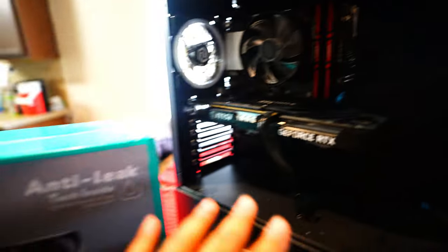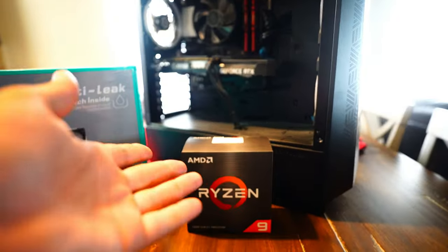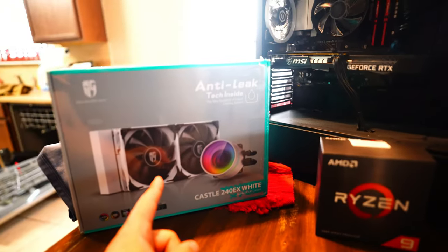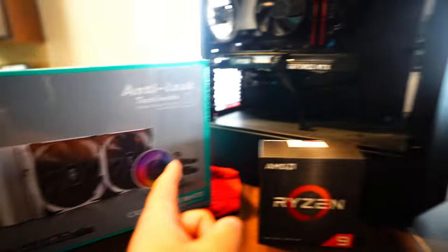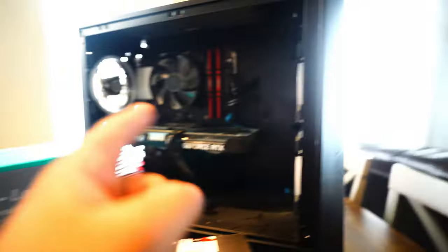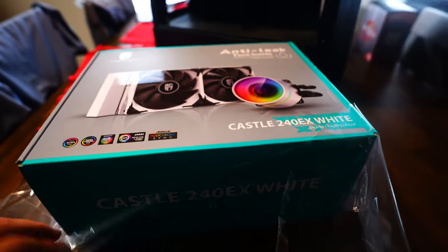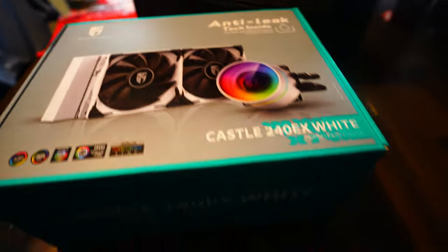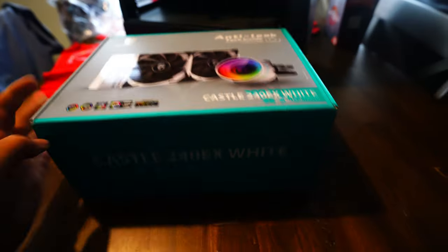We're going to install this and the cooling for it. I have no idea what I'm doing, so we're going to learn together. First things first, the old CPU has to come out and this has to go in. I'm going to install this first and unbox it here. If you don't see this, that means I failed and I broke it.